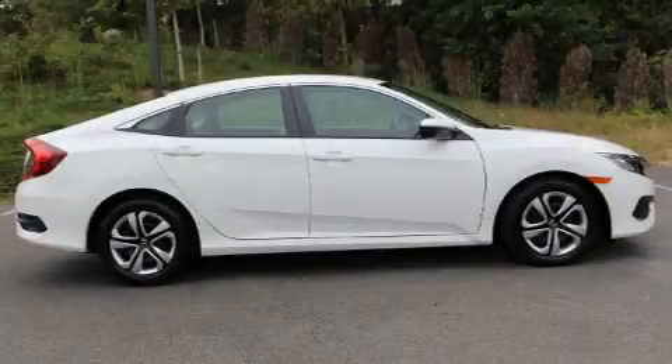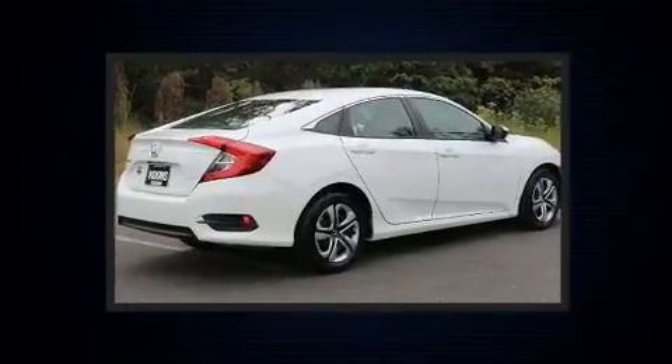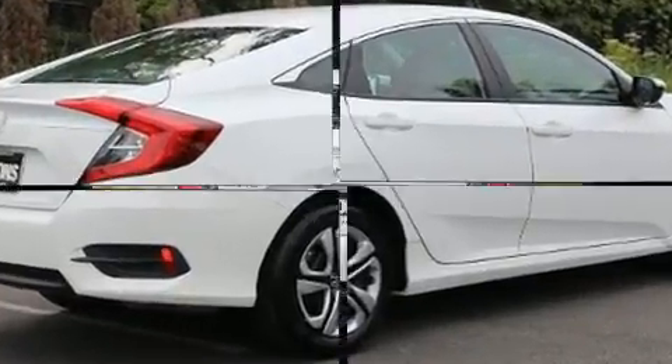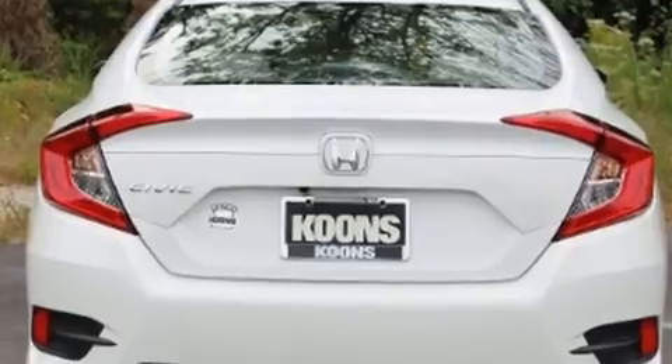Get excited about the 2016 Honda Civic with less than 10,000 miles on the odometer. This four-door sedan prioritizes comfort, safety, and convenience. Under the hood you'll find a four-cylinder engine with more than 150 horsepower.